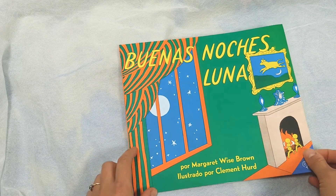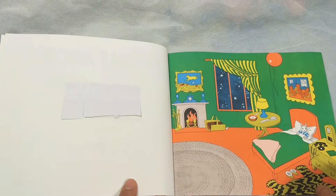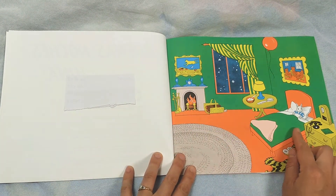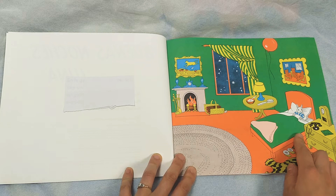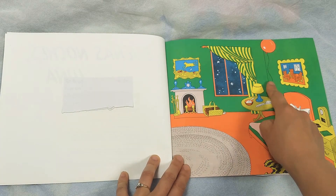We're going to read the book, Good Night Moon by Margaret Wise Brown. In this great green room, we see a little rabbit going to bed. In his room, there's a telephone and a red balloon.